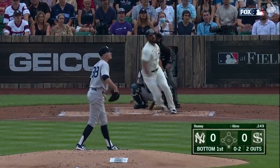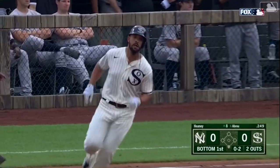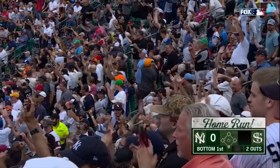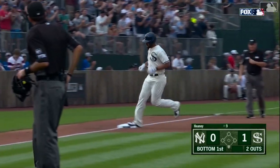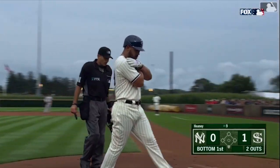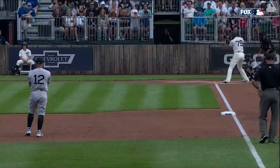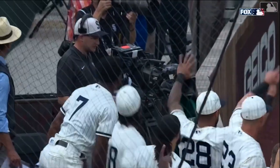A pitch shot into left field, back at the wall and it's gone. The first home run in MLB history in Iowa belongs to Jose Abreu — a laser over the wall in left, and the White Sox lead one to nothing here in the first. That ball went over the wall and then went up one of those rows of corn beyond the wall in left, and then it was a mad dash to find that souvenir in the corn — and they found it.